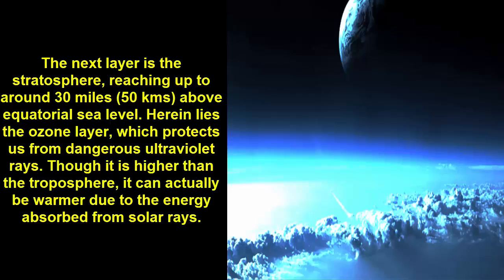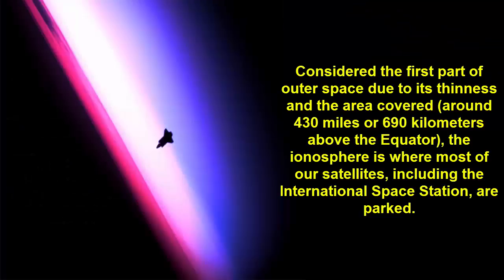Fact 4: The next layer is the stratosphere, reaching up to around 30 miles (50 kilometers) above equatorial sea level. Herein lies the ozone layer, which protects us from dangerous ultraviolet rays. Though it is higher than the troposphere, it can actually be warmer due to the energy absorbed from solar rays.